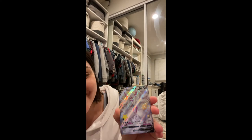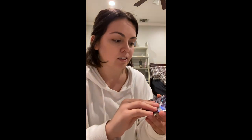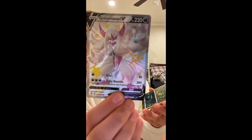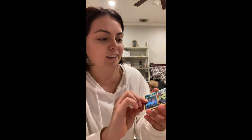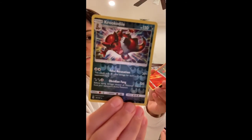Grimmsnarl — oh, that's sick — and Celesteela! So we've gotten the Gumshoes, Pikachu, Glaceon, Grimmsnarl, Spinarak, Floatzel, Gyarados, Electivire, Crocodile, Pinsir, and Raichu. Pretty cool!